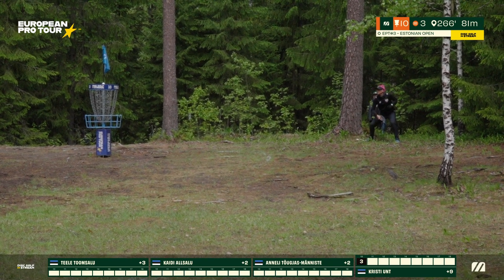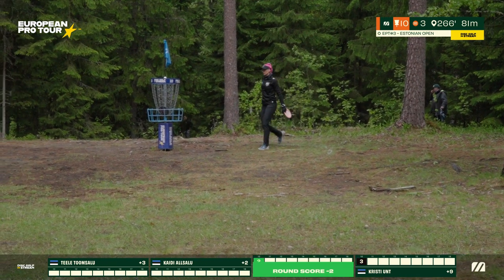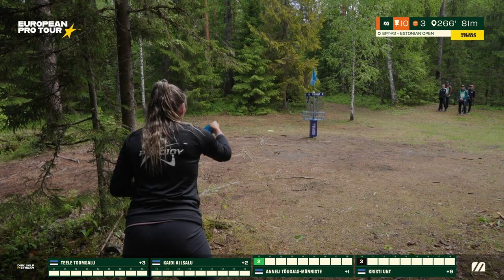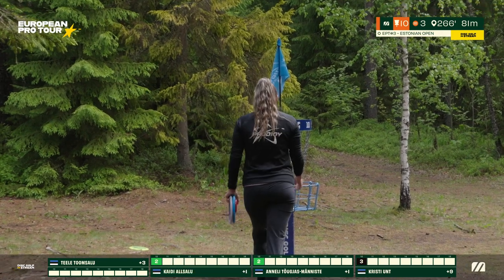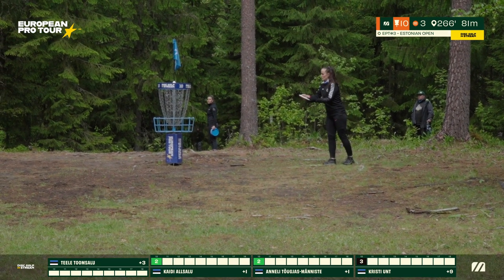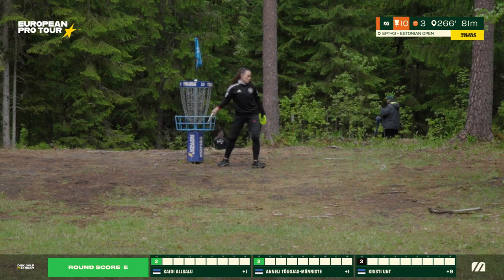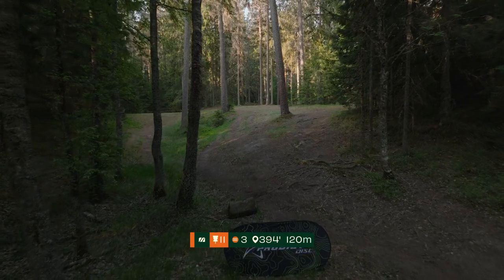Great job by her. Anneli keeping up the putting performance in the circle — she picks up her birdie and she needed that one. Kaidi to maintain her share of the lead — dead center. Two fantastic putts from circle's edge, both ladies battling for these podium positions. Tele, closest of the bunch, taps in her short birdie putt nicely. You can really see the competition here — very impressive putting, great composure, very professional play.